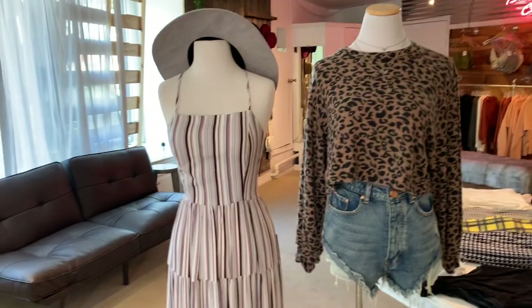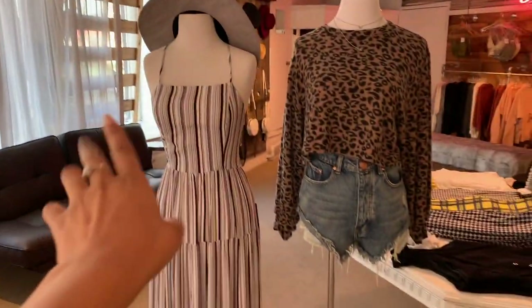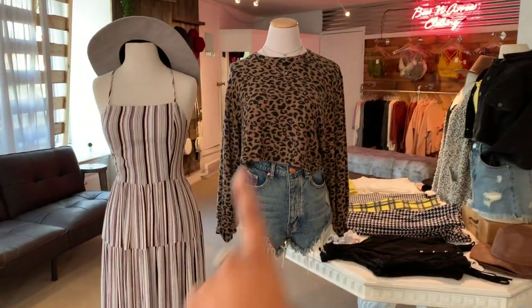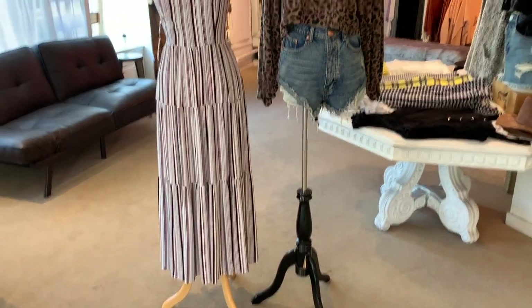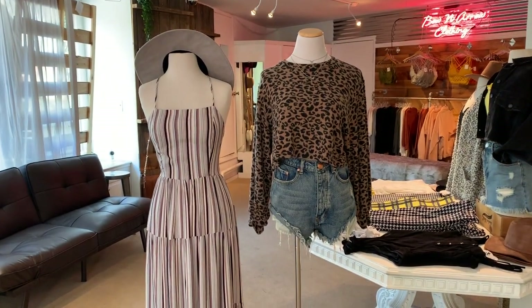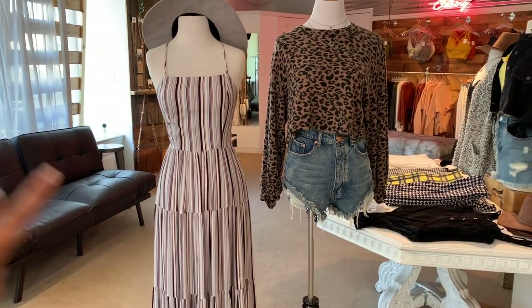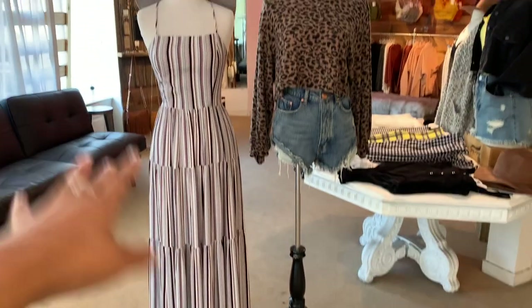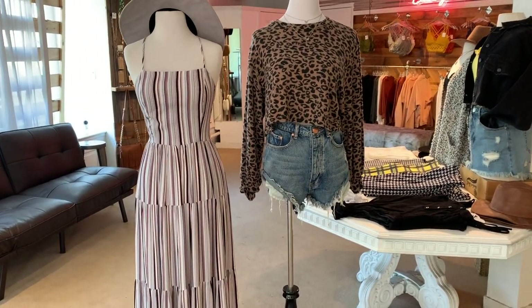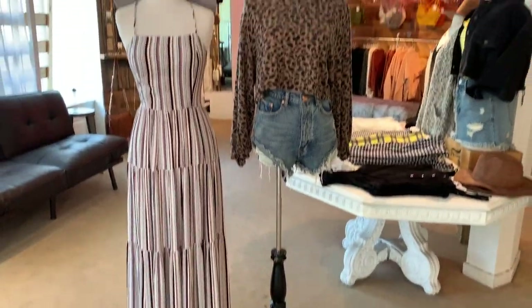Now I'm moving on to the mannequins from the window display. These two were right there — these weren't the original outfits I had put on, but I'm assuming we sold that top, so the girls just threw on a cheetah top with the shorts. It's time to revamp these guys and put them in fall outfits. This is our last dress, so I always try to remind the girls: if there's only one thing left and it's on the mannequin, let's change her and put that item on the floor so it can sell because, obviously, it's a bestseller.